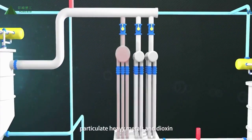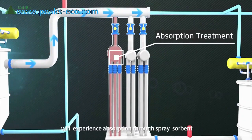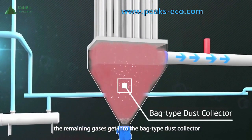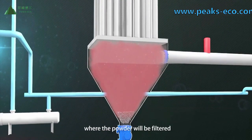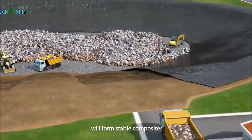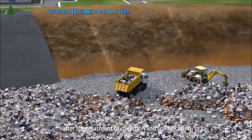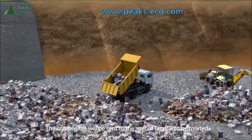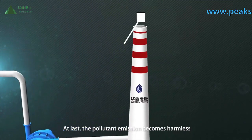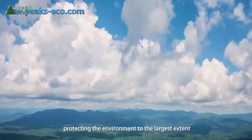The solid substances fall to the bottom and enter the ash bunker. After stabilization, particularly heavy metals and dioxin are absorbed through a spray sorbent. The remaining gases enter a bag-type dust collector where powder is filtered out. The hazardous remains in the ash bunker form stable composites after chelation and solidification treatment, and are sent to a special landfill. At last, the pollutant emissions become harmless, protecting the environment to the largest extent.